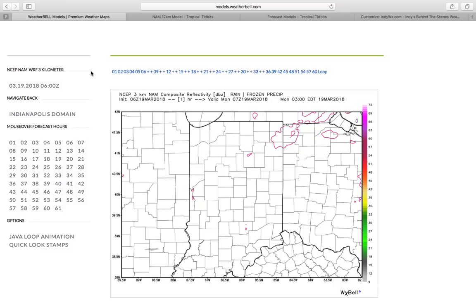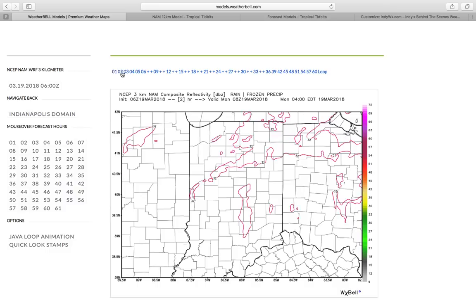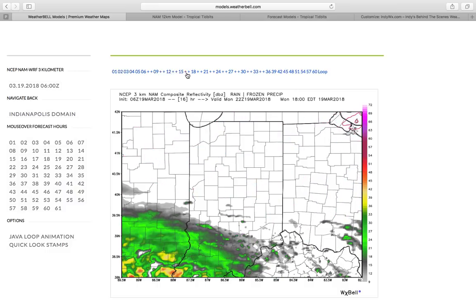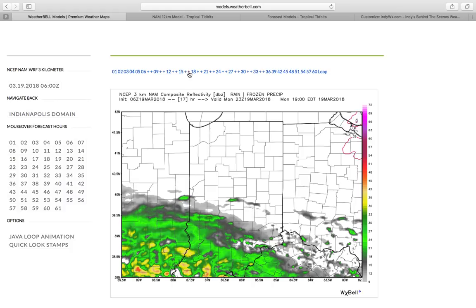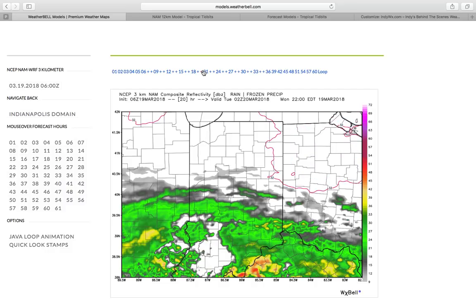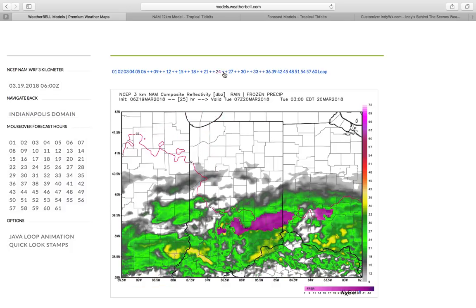Let's get right into this and we'll start off by taking a look at the forecast radar off the high resolution NAM. Most of today is dry. We'll notice clouds that will lower and thicken as we go through the day. Any sunshine we see will come during the first half of Monday before those clouds lower and thicken and give way to rain tonight into early Tuesday.